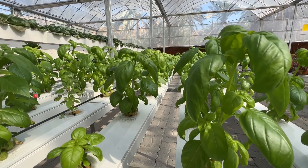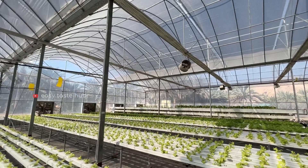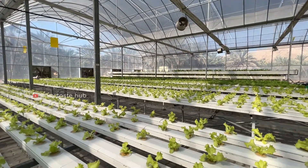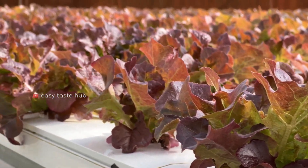In a hydroponic system, we can gain more harvest with less manpower. These are fully organic, pesticide-free, and zero harm to nature. Here they use water by a recycling method.